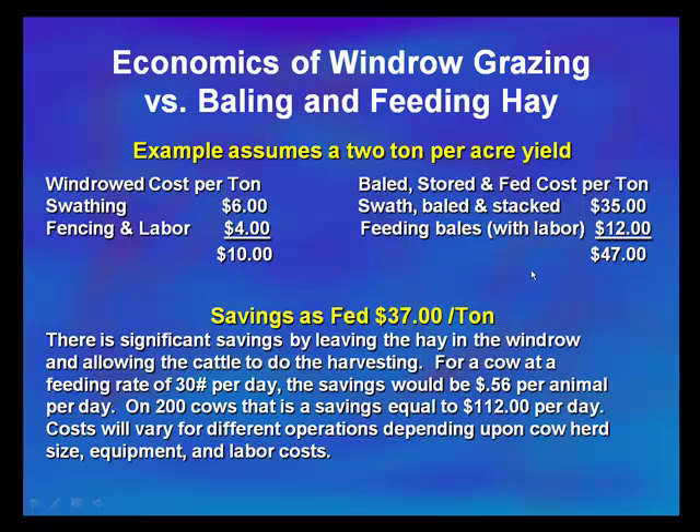On the right side, if we go ahead and bale that feed up, store it, and haul the bales back out to the cows — including the cost of labor — we're going to look at swathing, baling, and stacking conservatively at around $35 a ton. With recent increases in fuel and fertilizer prices, that cost may be even higher, but we'll use $35 per ton. Adding the cost of feeding that hay, we add another $12 a ton. So on the left-hand side we've got $10 per ton versus $47 per ton to swath, bale, stack, and haul hay out to the cattle — a $37 per ton difference.